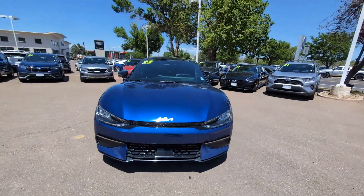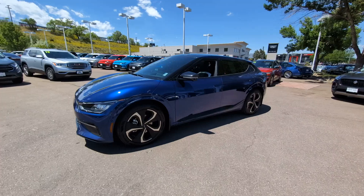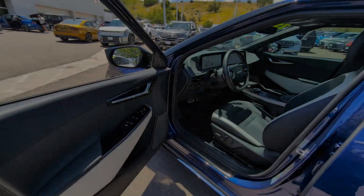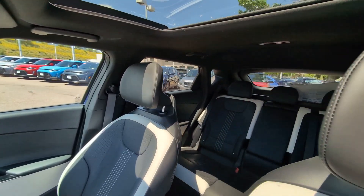This innovative EV is simply thrilling to drive. Some of the great options this vehicle comes with include a heated steering wheel, head-up display, intelligent auto on/off high beams, pre-collision system, lane departure warning, hands-free liftgate, and navigation system.